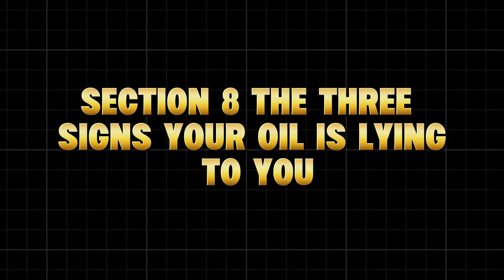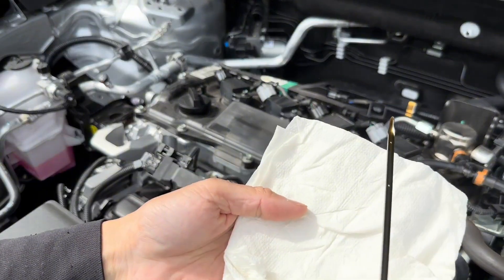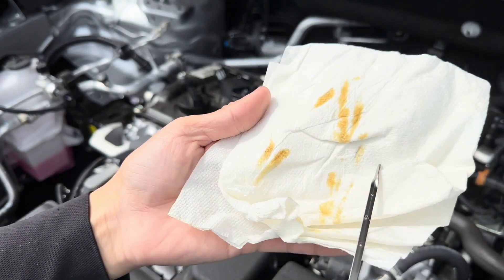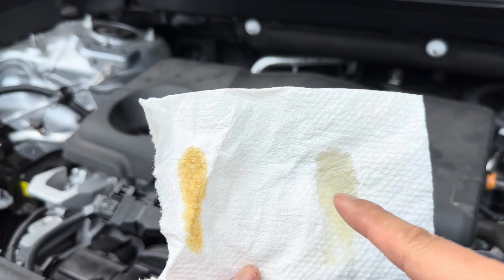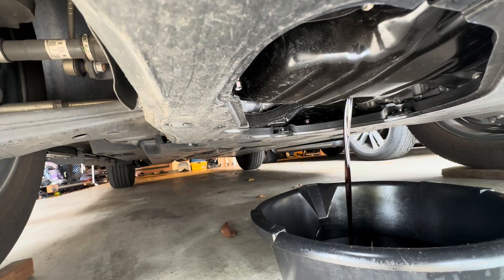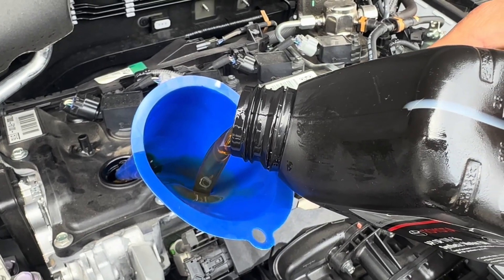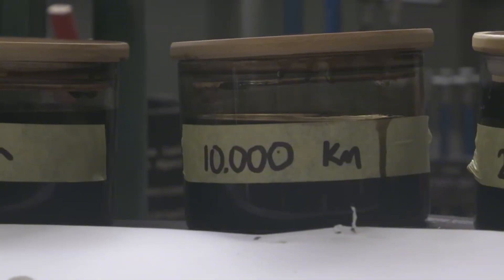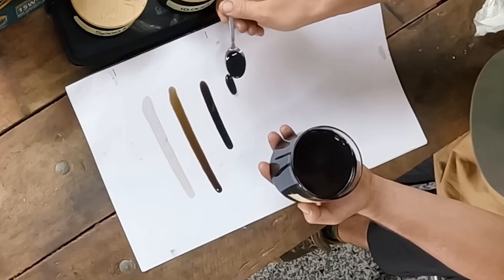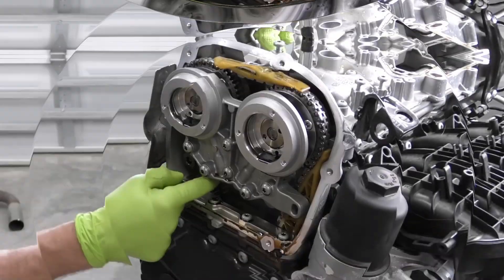Most drivers think if their oil looks clean and the dipstick reads full, everything's fine. But that's a dangerous illusion. Here are the three silent signs your oil isn't doing its job, even if it looks normal. Sign one: quieter than normal — the false calm. If your engine suddenly runs quieter right after an oil change but starts ticking again within 500 miles, that's not normal. It's a sign your oil's losing its anti-wear additives fast. High-mileage oils stay consistent longer, so older engines sound smoother for thousands of miles, not hundreds.